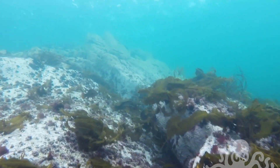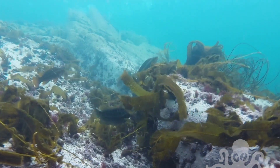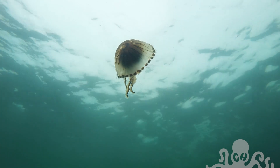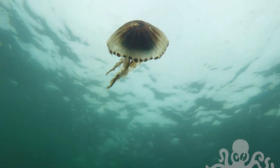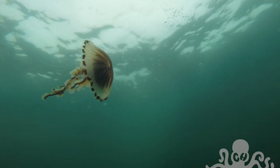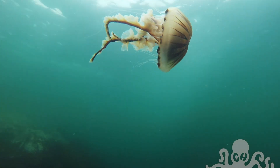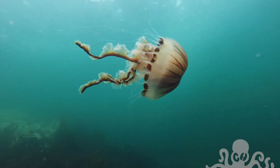A few ballan wrasse here in the shallows. Here's a beautiful compass jelly — they don't have very many predators. Leatherback sea turtles and ocean sunfish are a couple. There's also the lion's mane jelly, which is known to consume them as well.